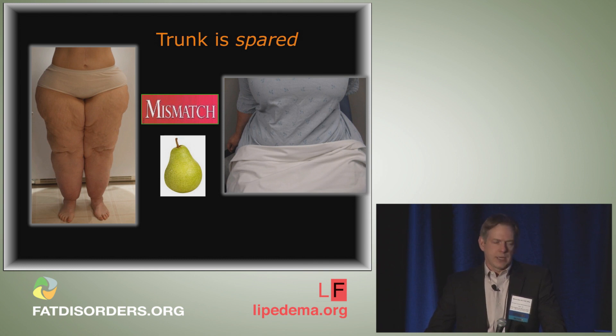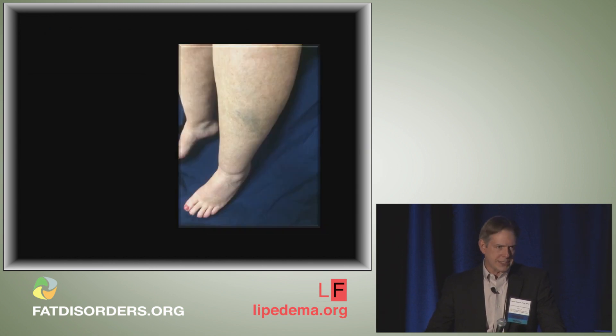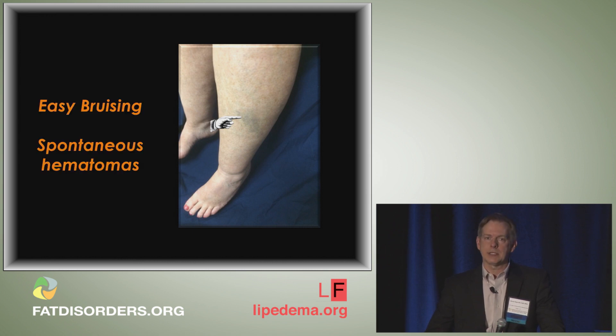A very characteristic finding of lipoedema is the ankle cutoff or cuff sign, where swelling abruptly terminates at the level of the ankles. Here is a mild case and a more severe case that looks more like an ankle cuff or pant cuff. This has even been referred to as an 'ankle bracelet sign' in a recent article. Easy bruising and spontaneous hematomas are also characteristic, probably reflecting an underlying microangiopathy with capillary and venous fragility.